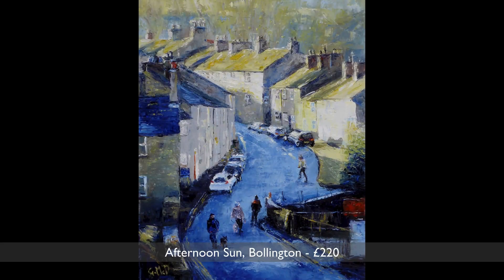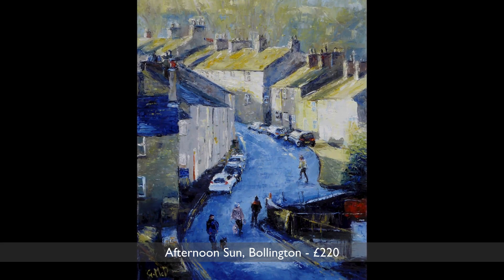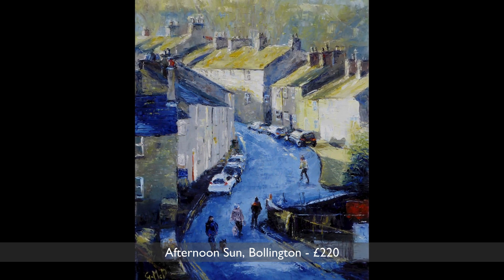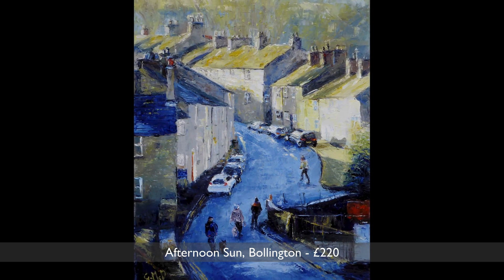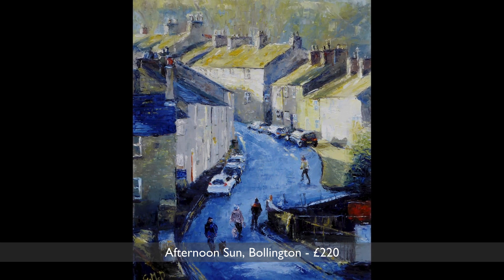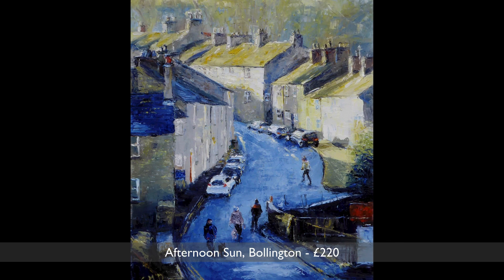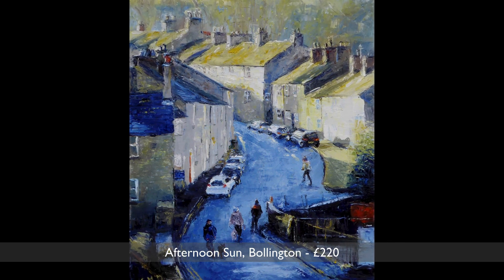The title of this painting is Afternoon Sun in Bollington. Typical of the town, these cottages were built as mill workers' houses on the steep sides of the valley. I was really drawn to the slanting blue shadows which contrasted with the mossy green of the rooftops in the sunlight.